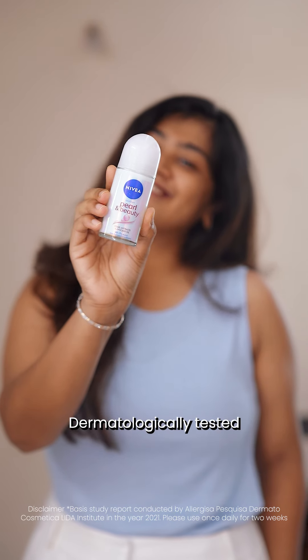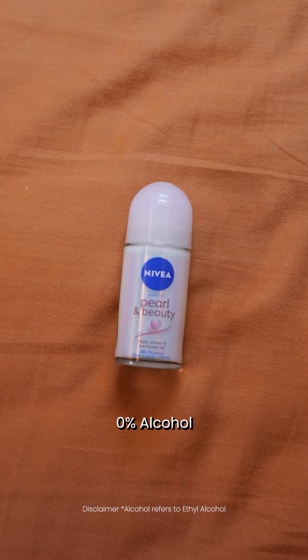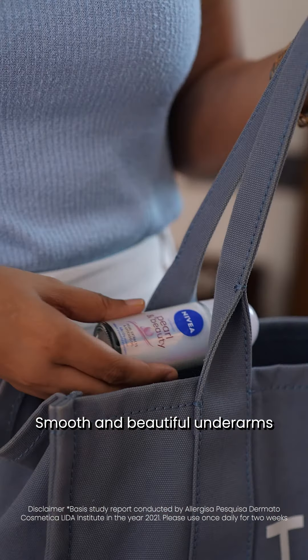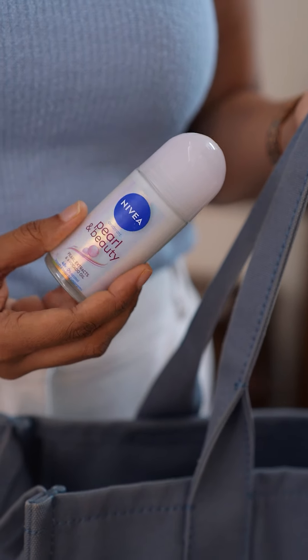It is safe, dermatologically tested, and has 0% alcohol. I absolutely love the Nivea Pearl and Beauty Roll-On as it gives me smooth and beautiful underarms and is so gentle on my skin. It's also travel friendly and perfect to carry around.